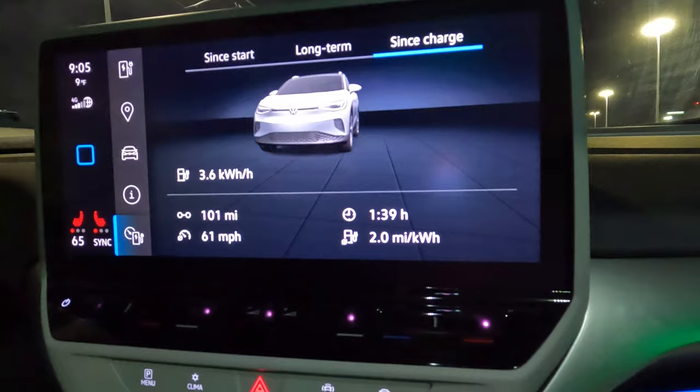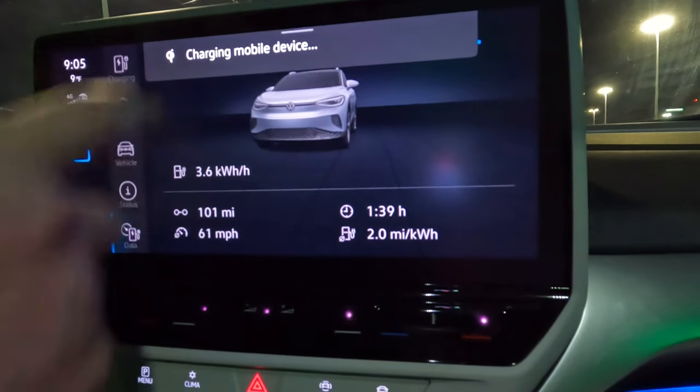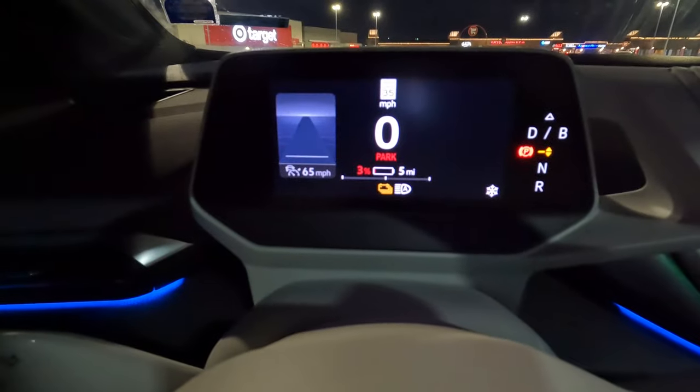That's not too bad for 100 miles. Looking at the car display: 3% with five miles of range. So that 50-mile buffer was clearly not a 50-mile buffer. We'll go ahead and get plugged in here, and take a look at how far it is to Lafayette for our next stop.